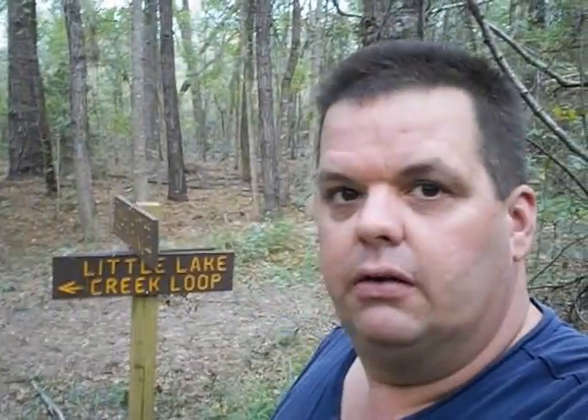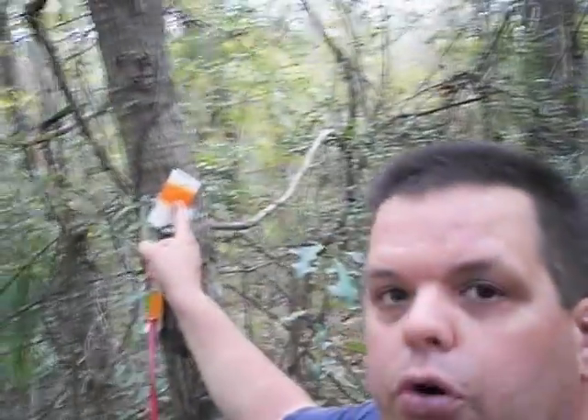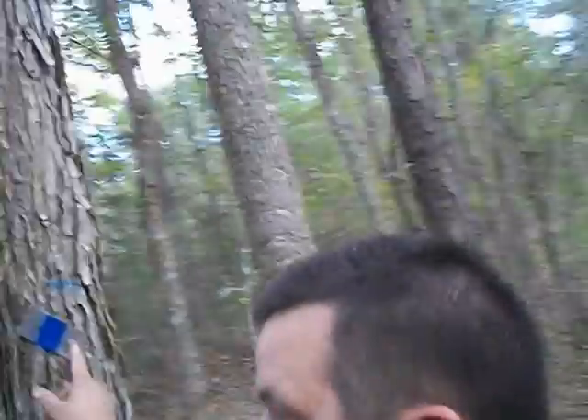We're at the junction of the Little Lake Creek Loop Trail and the Pole Creek Trail. Even if the signs aren't here, I can show you that the Little Lake Creek Loop has an orange stripe marker, where the Pole Creek Trail has a blue stripe marker right here. So you always know which trail you're on.